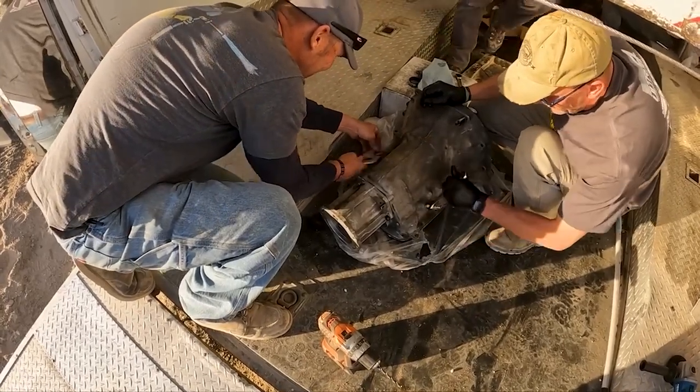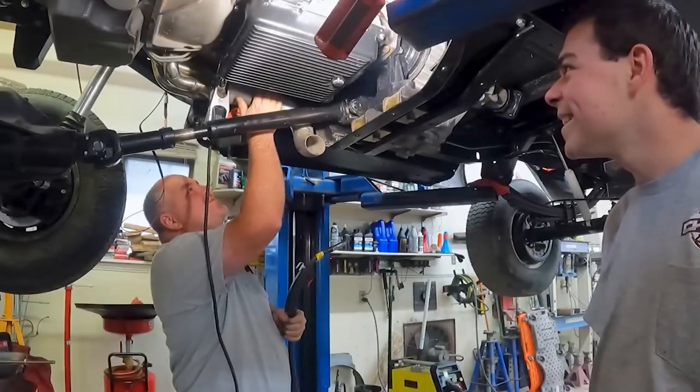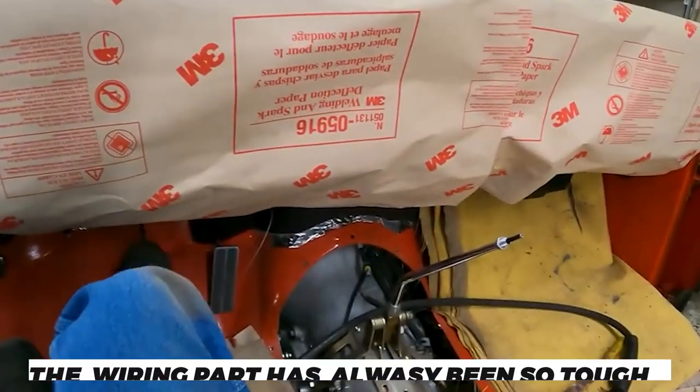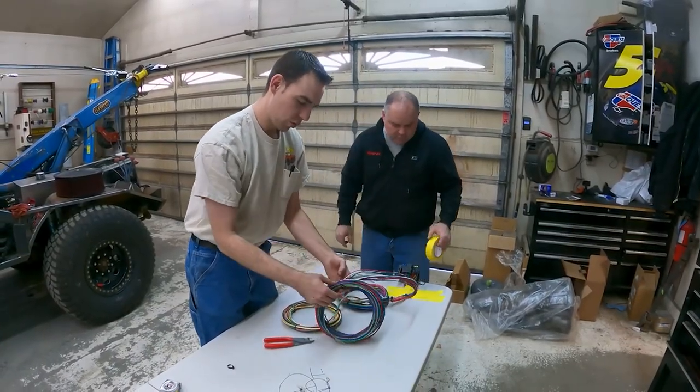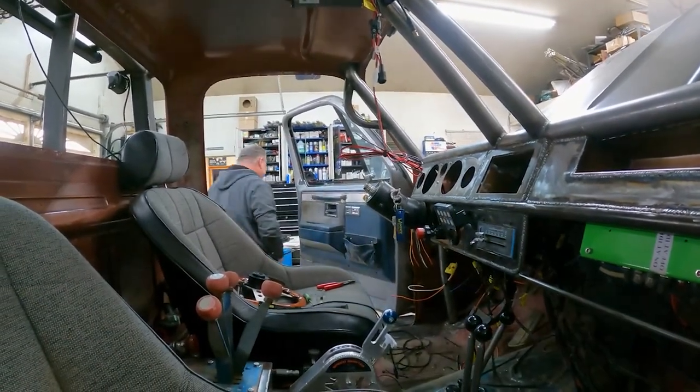Initially it was tough to fix, but eventually they figured it out. We get to see older versions of cars being fixed and running on the road. The wiring part has always been so tough to be done. Corbyn and Kevin are also seen helping their father — fixing all of the vehicles and rewiring them has always been his forte.